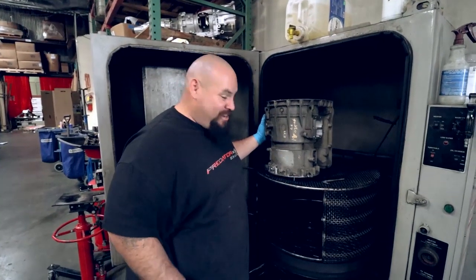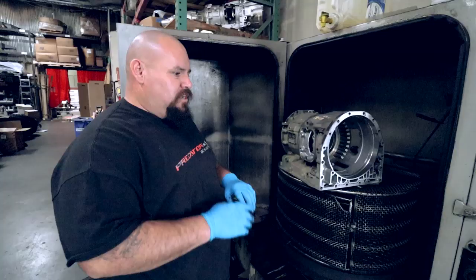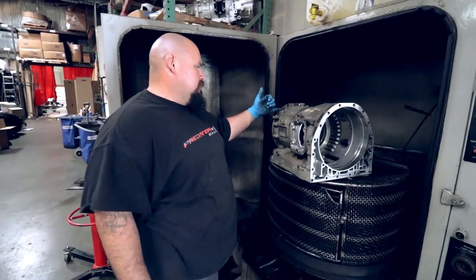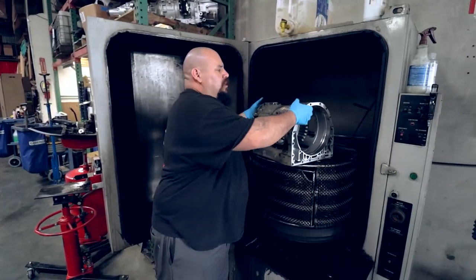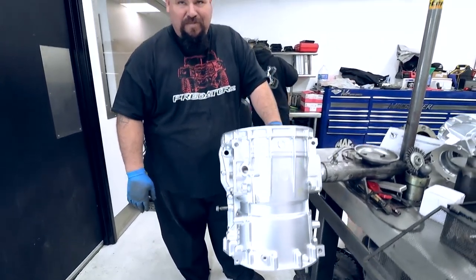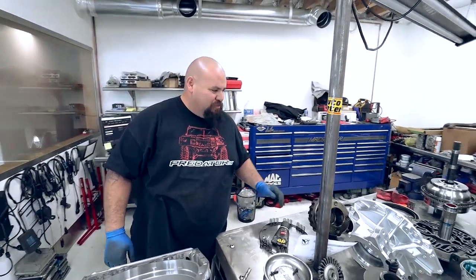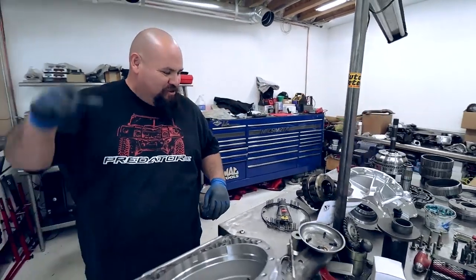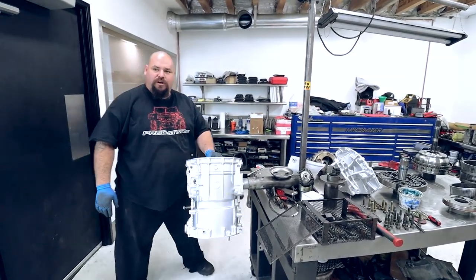So this is your parts washer. You put detergent and water in it, it heats up and cleans parts pretty well — all the old transmission fluid gets washed away. Parts come out fairly clean. It's hard to get super built-up grime, but by the time I'm done they'll look like a brand new transmission — nice and shiny. Now everything's going back together, all cleaned up, bolts lined up and ready to go.